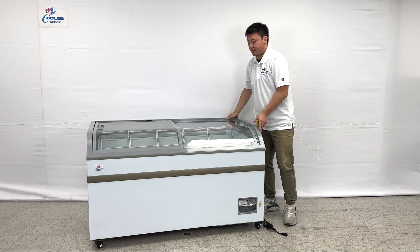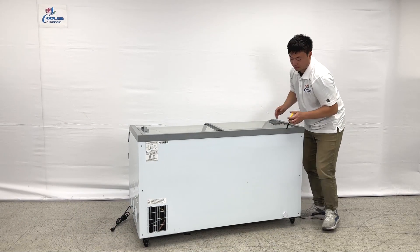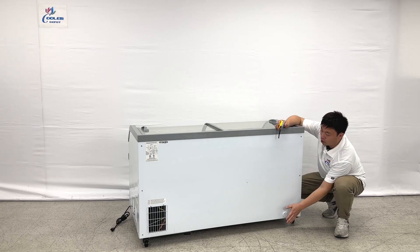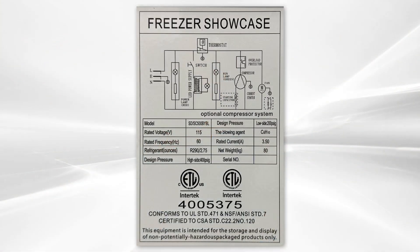And also the unit's backside — let's take a look here. As you can see, there is a water exhaust here. You can drain the water from here, connecting with whatever pipe you want. And it also has the ETL sanitation certification right here.